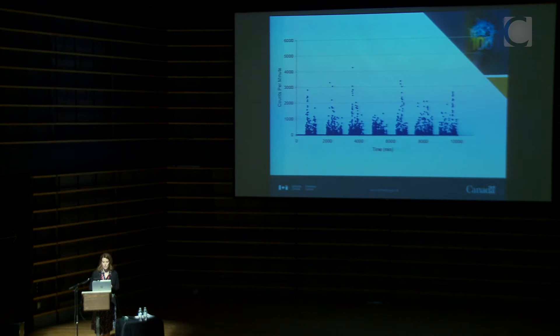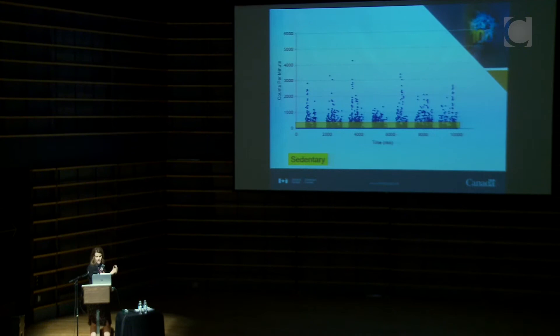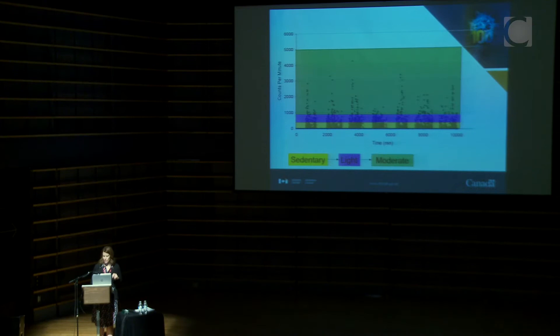Here's one person's data from the CHMS — seven days of data. You see seven distinct clusters of data and then near-zero counts overnight as the monitor sits on a bedside table. Applying the thresholds, the bulk of the day for adults — about eight to nine hours — is in the sedentary behavior intensity, then you have light, moderate, and at the top end, vigorous physical activity.